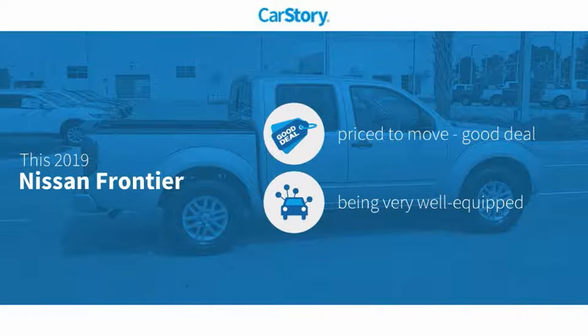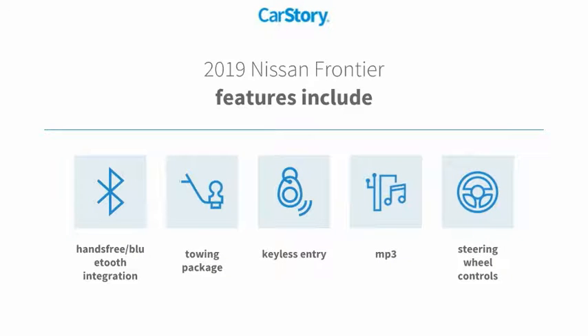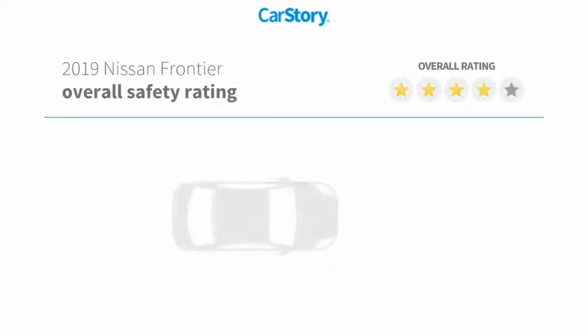CarStory research indicates this vehicle as being priced below the average market price, loaded with features. Features also include keyless entry, towing package, steering wheel controls, MP3, and hands-free Bluetooth integration.